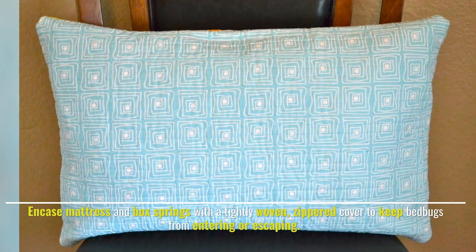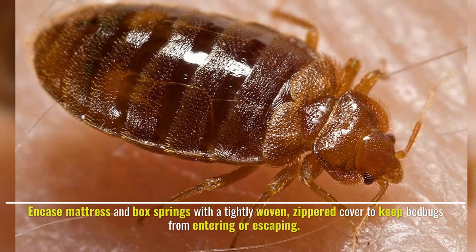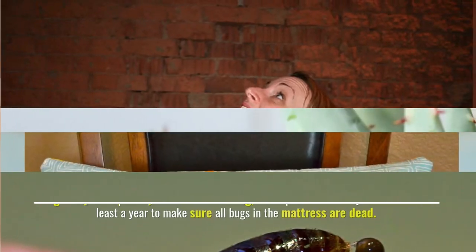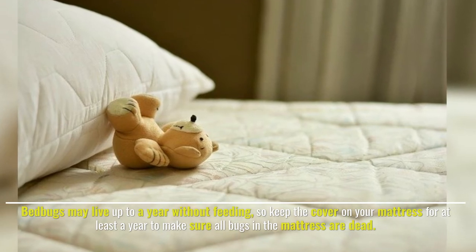Number four: use a zippered cover. Encase your mattress and box springs with a tightly woven, zippered cover to keep bedbugs from entering or escaping. Bedbugs may live up to a year without feeding, so keep the cover on your mattress for at least a year to make sure all bugs in the mattress are dead.